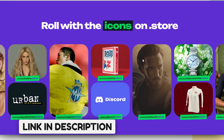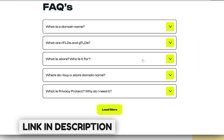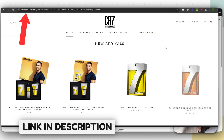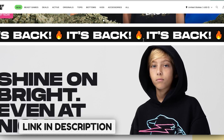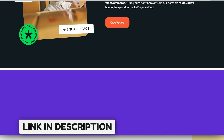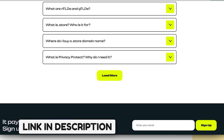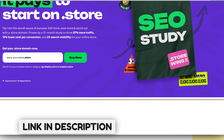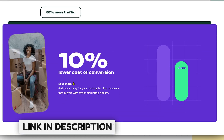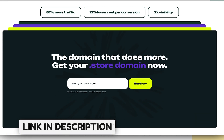That's what a .store domain does for you — it makes it clear you're an online store selling something. It's like a big sign that says 'store.' Even MrBeast, Ronaldo, Michelle Obama, and millions of others are now on board. MrBeast actually switched from .com to .store because it helps him stand out. In a year-long independent study, data shows stores on a .store domain saw up to 87% more organic visitors and up to 12% less CPA on ads.